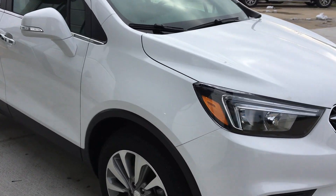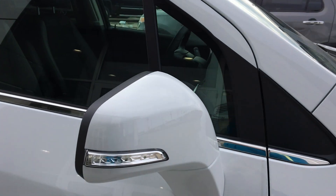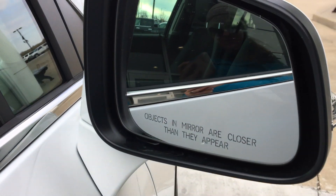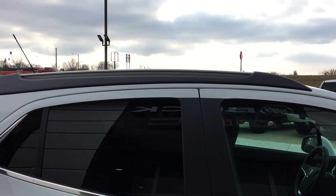This particular model features 18-inch aluminum wheels, remote start, exterior turn signal indicator lights, heated exterior mirrors, dark privacy glass, and a luggage rack and rails.